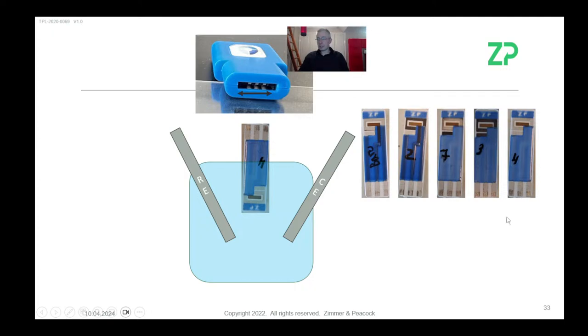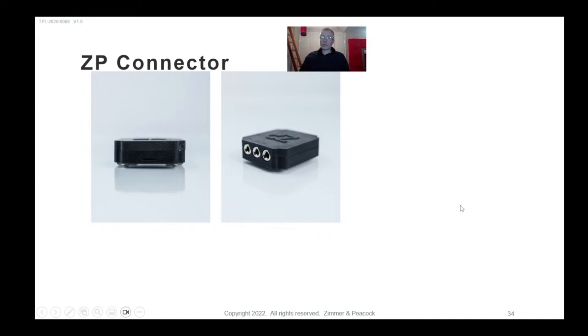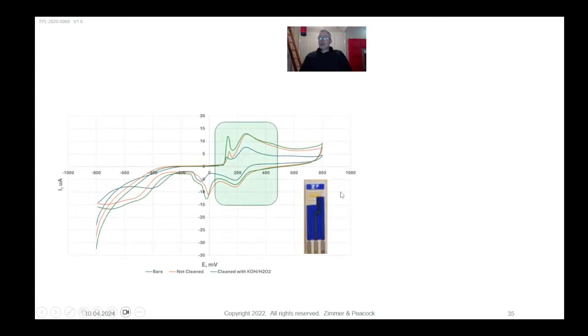I noticed they may be trying to clean these electrodes with hydrogen peroxide and potassium hydroxide — that's not the way we clean them. It doesn't mean people don't use that in the literature, but it's not how we do it. Some of the problems may simply be linked to connection. The connector I recommend has two-millimeter banana plug inputs and a 7-millimeter slot, so there's no accidental wiggle room accidentally contacting the counter or reference electrodes.